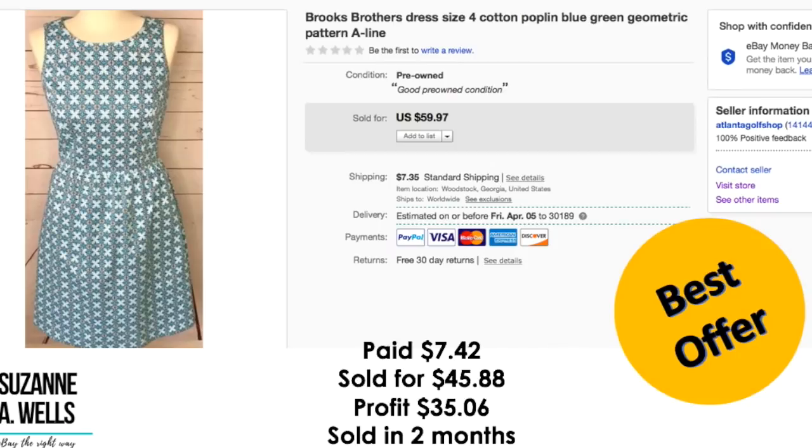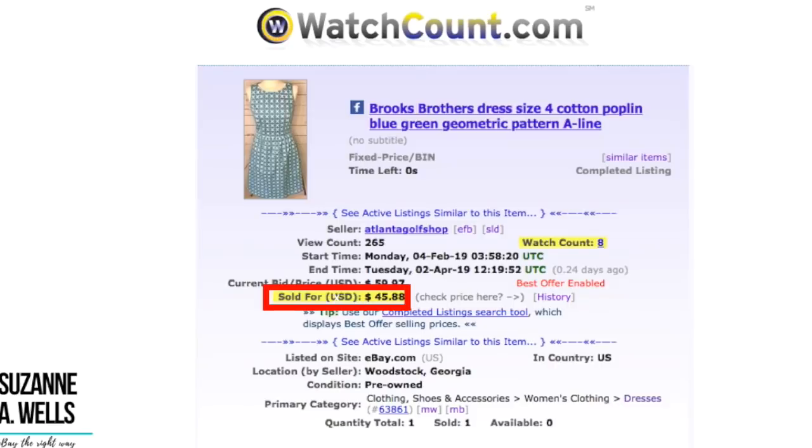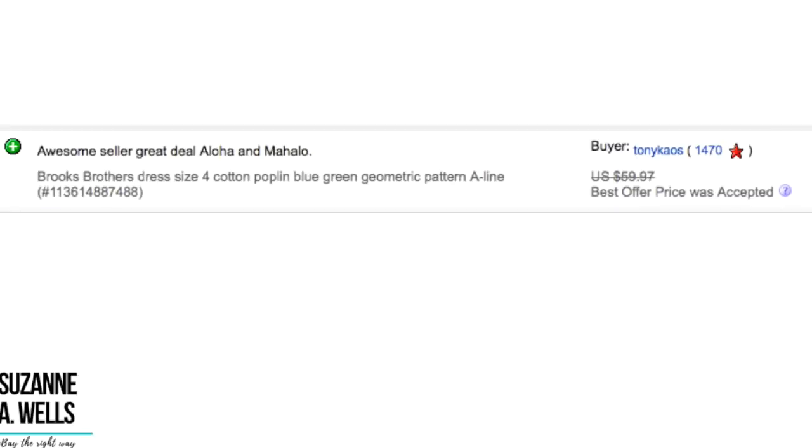This was a really cute Brooks Brothers A-Line dress. I did pay full price for this of $7.42. Took an offer of $45.88. Profit was $35.06. It sold in two months with 265 views and eight watchers. This was shipped to Hawaii — I got good feedback on that. Don't be afraid to ship to Hawaii. There is nothing to worry about. Check out my video with Brian who lives in Hawaii and explains all about how they are just starving for people to ship to them.